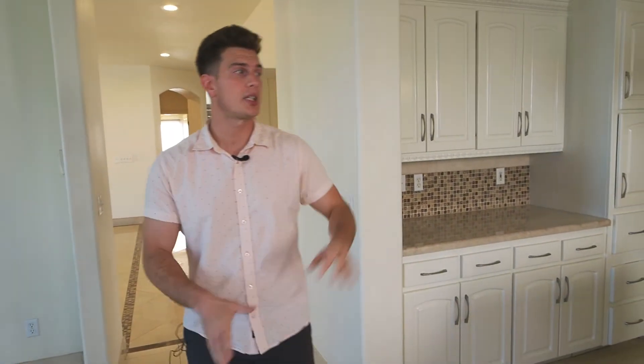Back here you're going to have your pantry, which is always nice to have in the house for your dried goods and extra dishes. This kitchen, as you've seen, has plenty of storage. Whether you're a big family or you're really into cooking, this kitchen does not disappoint.